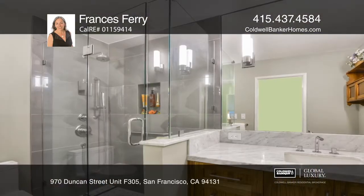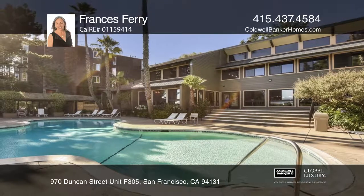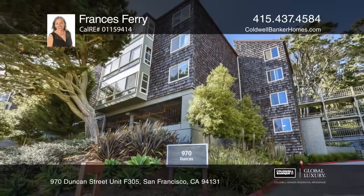This condo is nearby the Association's pool, hot tub, gym, and lounge, and comes with one car deeded parking. See this beautiful home yourself by scheduling a tour with Francis Ferry.